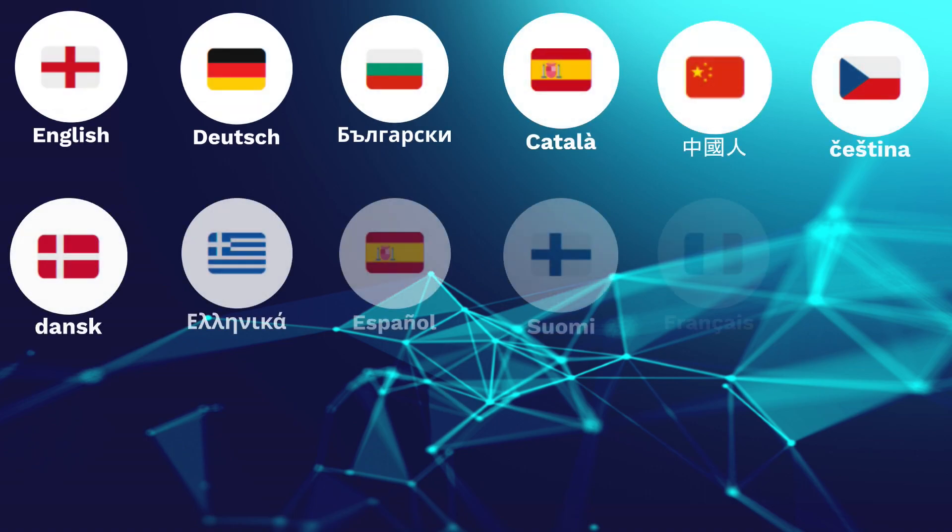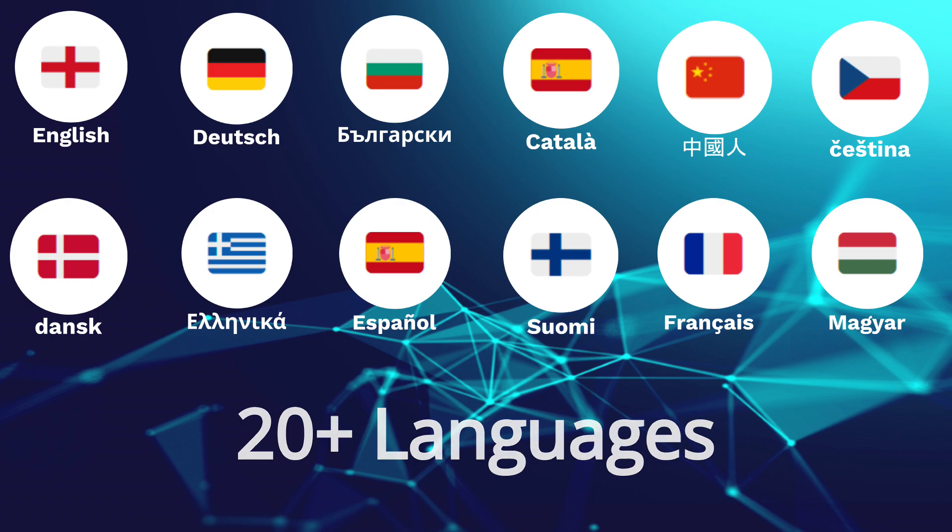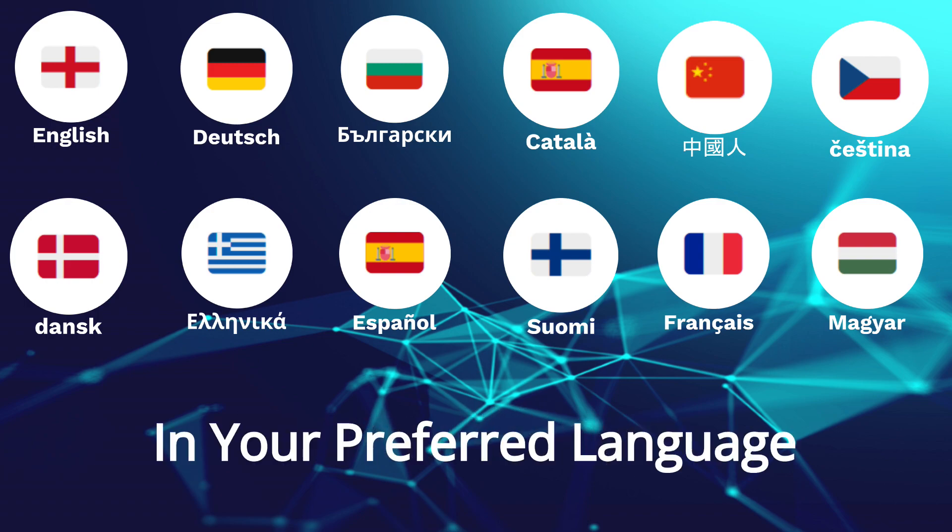We're breaking the language barrier. AntiBeacon now speaks your language, with support for over 20 languages. Your privacy, your way, in your preferred language.